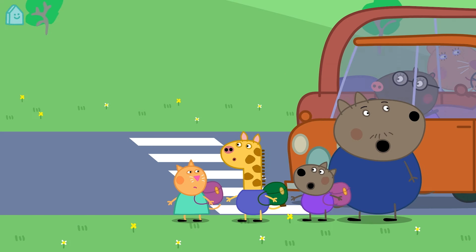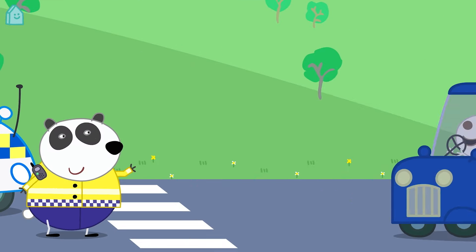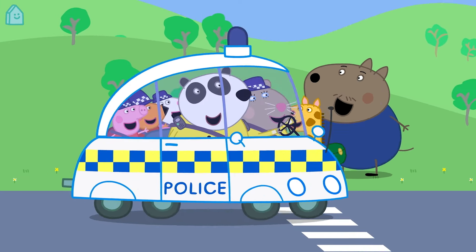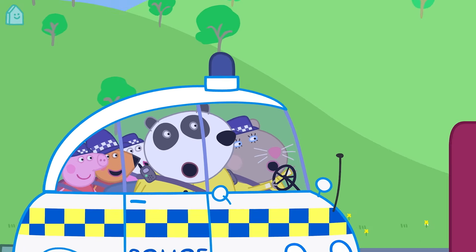Police officer Panda is teaching Peppa and her friends to cross the road safely. A police officer helps to keep us safe. They wear uniforms so you can recognise them if you need to ask for help. They drive a police car with a blue flashing light on the top.